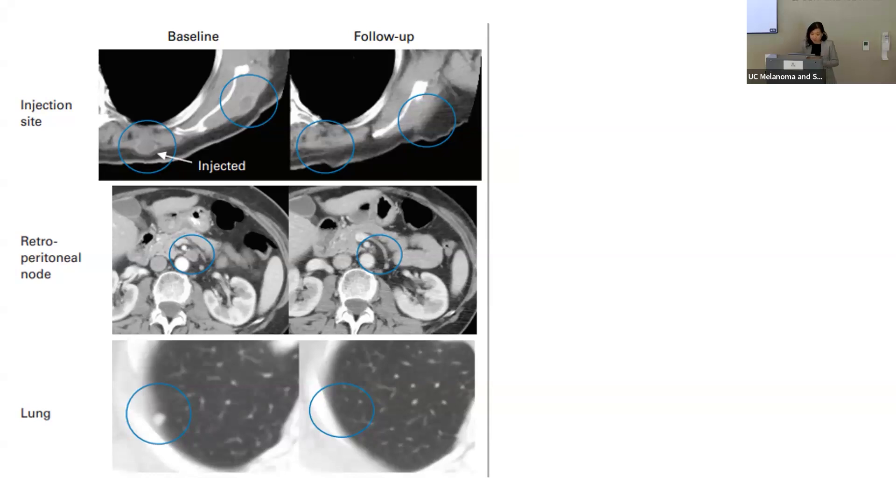Responses tended to be fairly durable, with 92% of responses maintained between seven to 31 months, and overall survival at one year was 58% and 52% at two years. This study also showed examples where the response extended beyond the injected area. In one patient with metastatic melanoma involving soft tissue in the posterior shoulder and back, as well as retroperitoneal lymph nodes and the lung, the oncolytic therapy was injected in the left posterior shoulder. About two to three months later, the subcutaneous mass started to disappear, and at eight months, the retroperitoneal lymph nodes and lung nodule also disappeared — even though those sites were not injected.